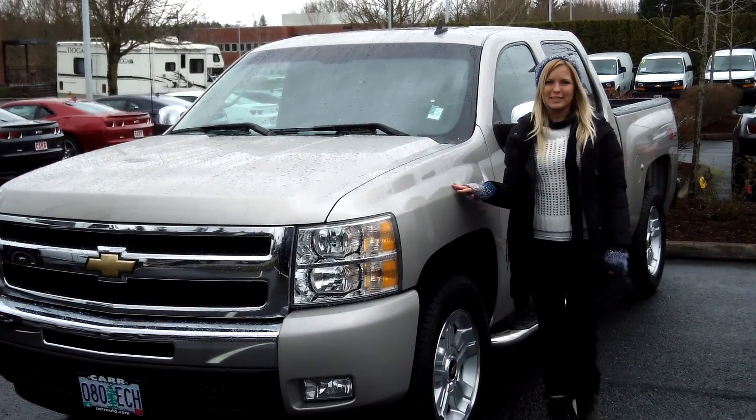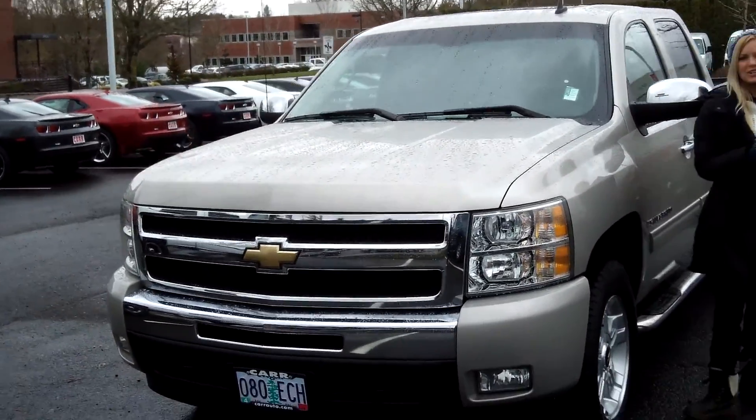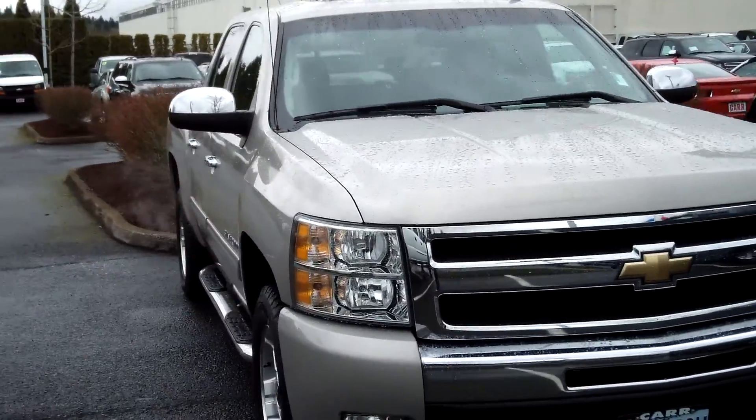Hi, this is Lacey. I'm here at CarChevroWorld in Beaverton. Thanks for clicking on that link. This is your virtual tour of the 2009 Chevrolet Silverado. The stock number for this vehicle is CP3054.